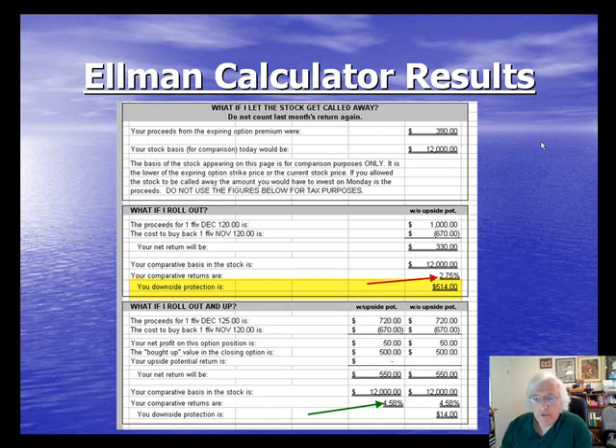Rolling out to the $120 strike gives a 2.75% one-month return with downside protection of $514.00 per contract. Because the stock was selling at $125.14 and I'm selling the $120 call, that $514.00 represents 4.1% protection of the option premium — meaning I'm guaranteed a 2.75% one-month return as long as the shares do not depreciate by more than 4.1% in the next month.